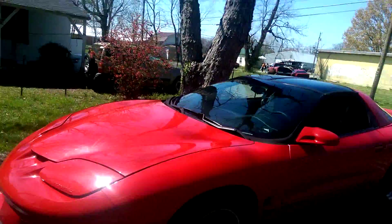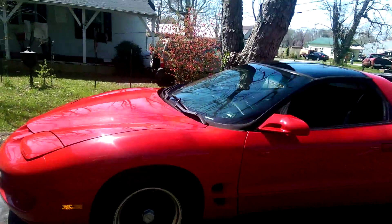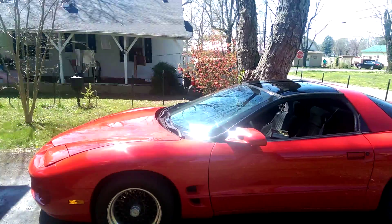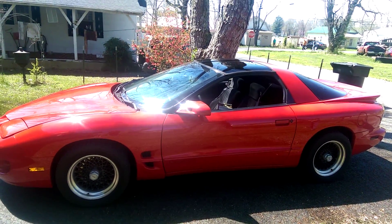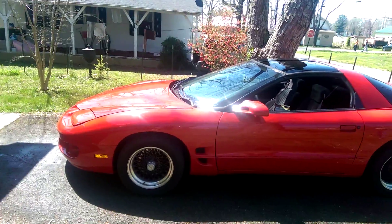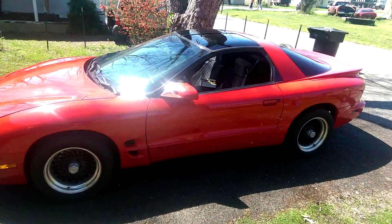No problems, nothing special about her otherwise. She's a 3.8 liter automatic. Runs good, need a tune-up here soon just because, but then she's a good car. So I thought I'd show her off while she's still shiny — I'm proud of it being shiny.